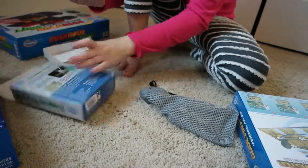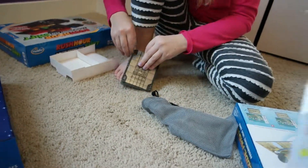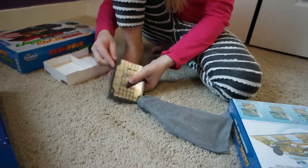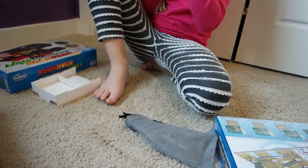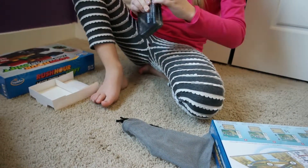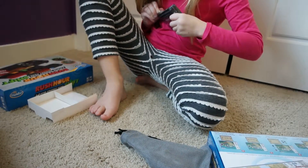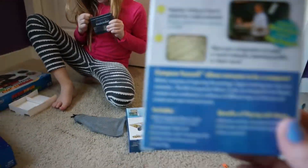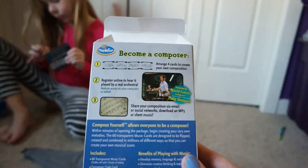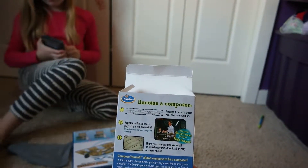Become a composer — arrange four cards to create your own composition, then enter your store code online to hear it played by a real orchestra. The website works on your computer or tablet. Share your composition over email and social networks, or download an MP3 or sheet music.